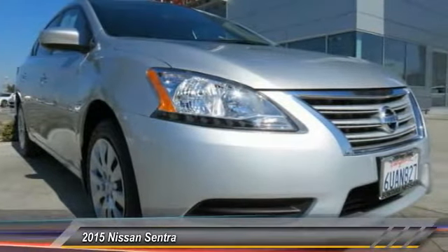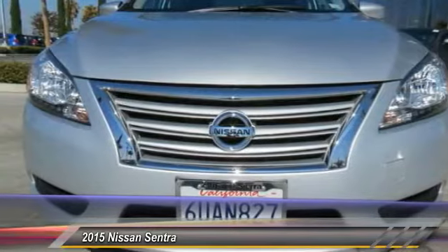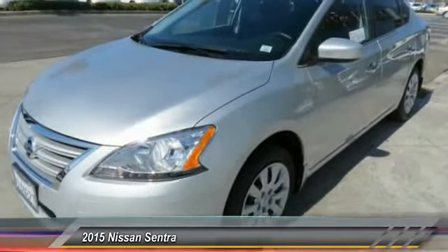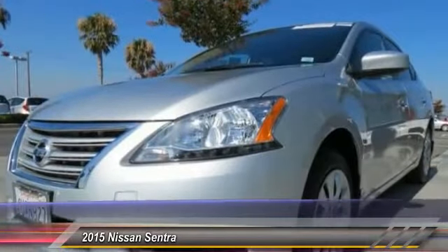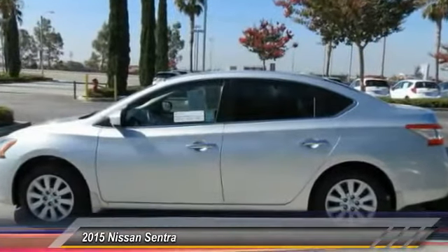This vehicle has less than 6,000 miles. Here are some of this vehicle's great options: dual airbags, rear window defroster, electronic stability control, overhead console, panic alarm, brake assist, front bucket seats, front reading lamps, tilt steering wheel, driver vanity mirror.